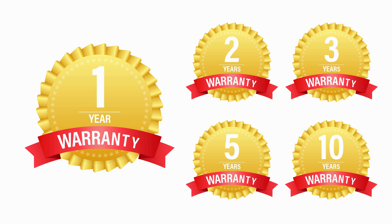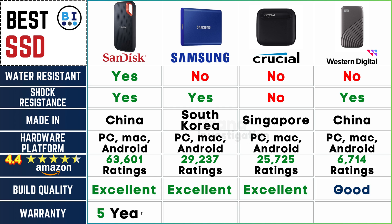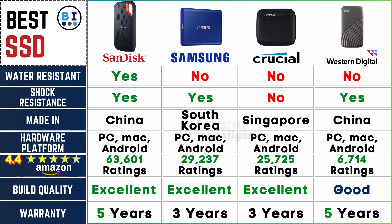Securing your investment by examining warranty terms: SanDisk and Western Digital lead the way with an extended 5-year warranty, while Samsung and Crucial provide a respectable 3-year coverage for their SSDs.